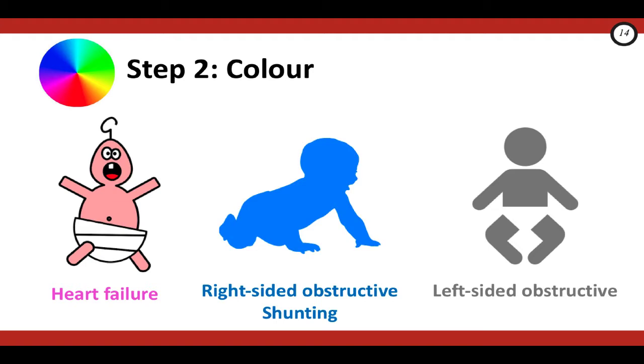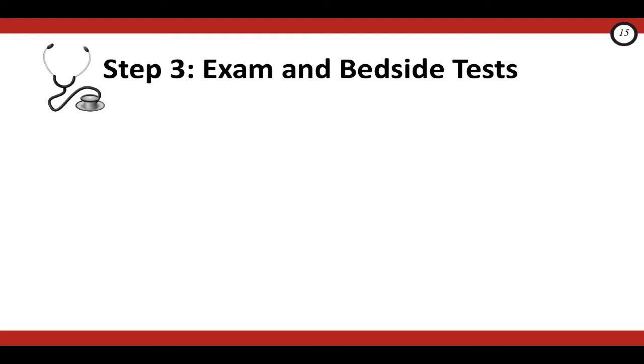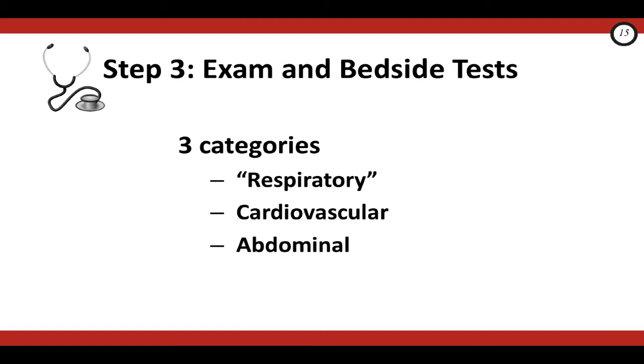To summarize: step one was age, step two was color. Now we arrive at step three — key exam findings and bedside tests. These nuggets of information will help you tease out the diagnosis of critical congenital heart disease from all the other diagnoses to consider. Keeping with the theme of threes, let's group these exam pearls and tests into three categories: number one, the respiratory exam; number two, the cardiovascular exam; and number three, the abdominal exam.